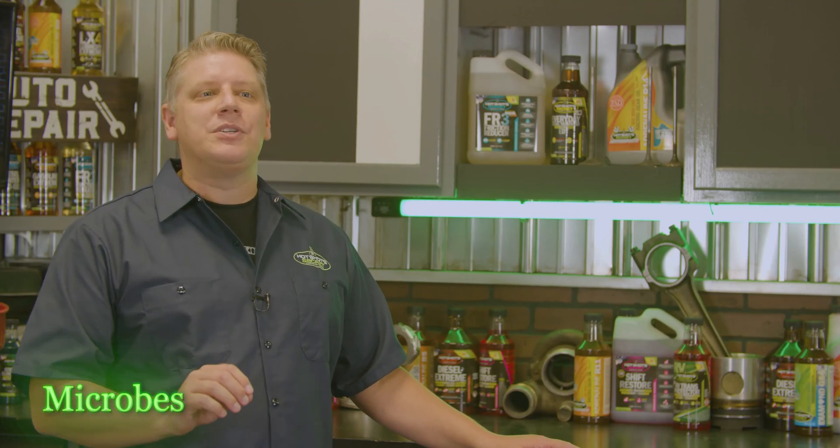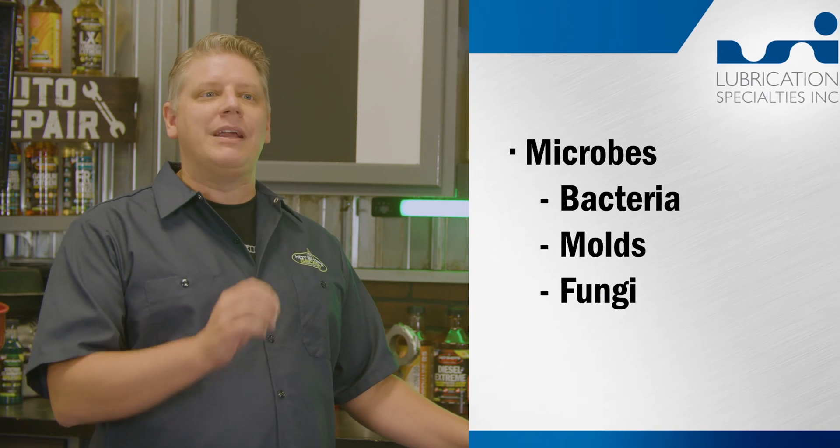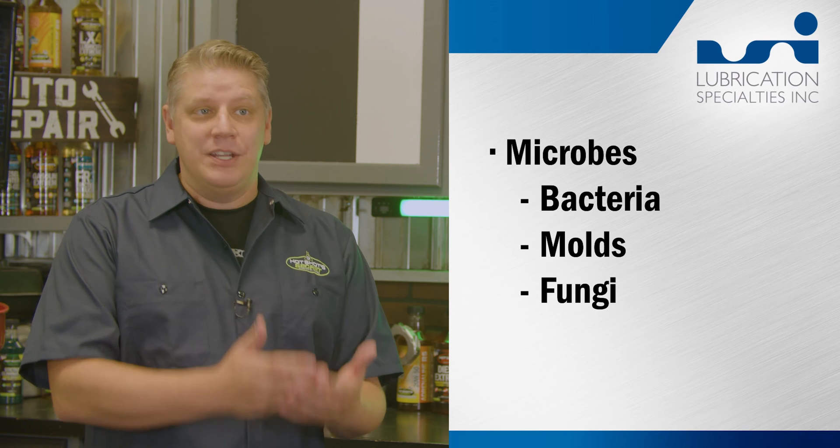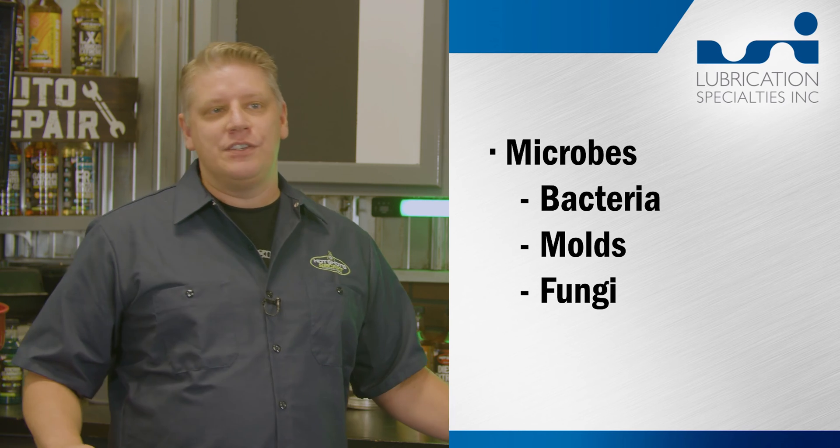When you hear people talk about the diesel bug, they're referring to microbes. The term microbes includes the bacteria, molds, and fungi that feed off of the diesel fuel. This feeding causes the diesel to corrode with the same effects as we talked about in another episode.